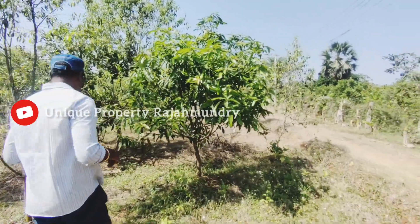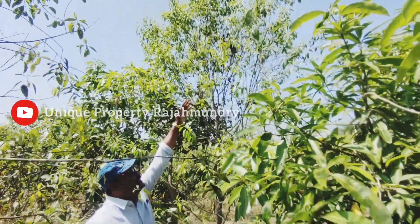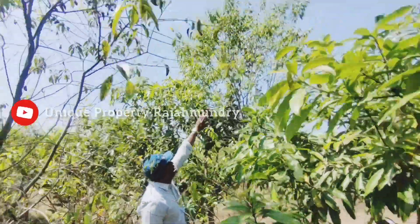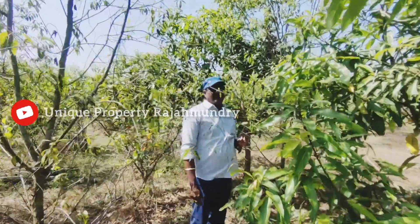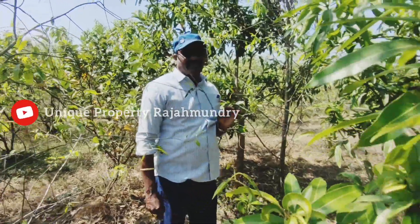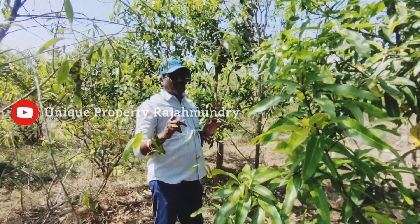I have a lot of storage in the area where the locals can store all kinds of things. If you like to use the land at 10,000 or 20,000, you can also store it with the bank.